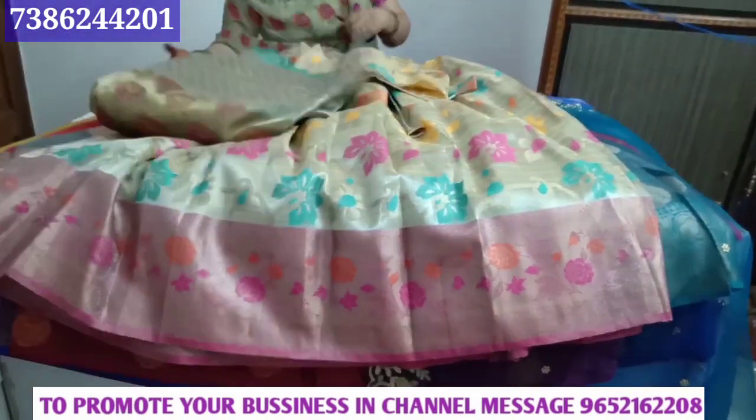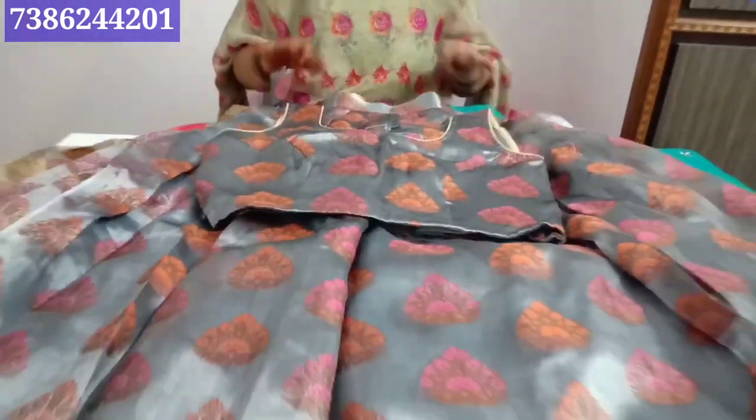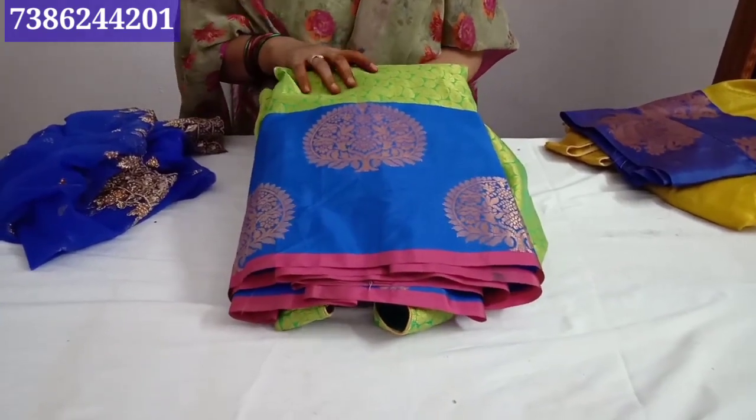We have a 10% discount price on our Eros collection. We are going to show our latest and trendy collection.